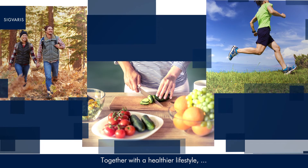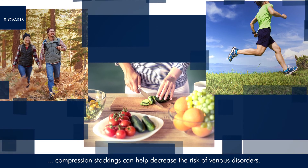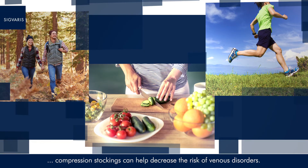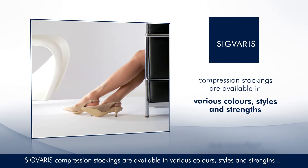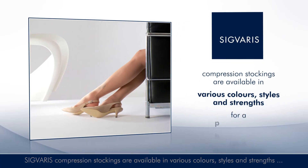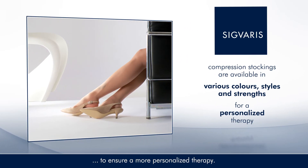Together with a healthier lifestyle, compression stockings can help decrease the risk of venous disorders. Sigvaris compression stockings are available in various colours, styles and strengths to ensure a more personalised therapy.